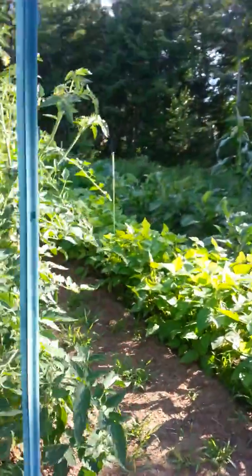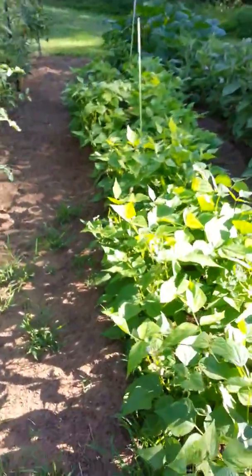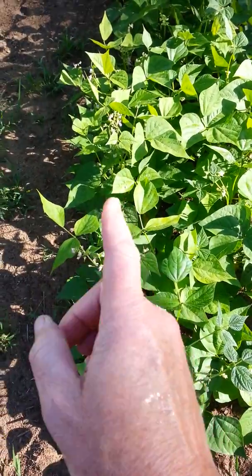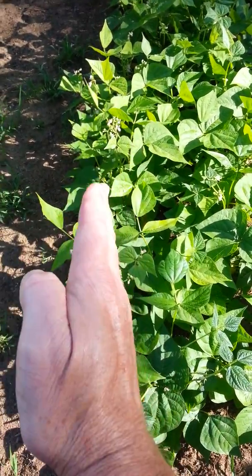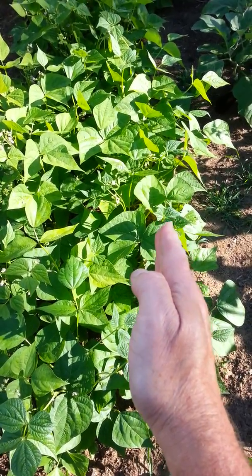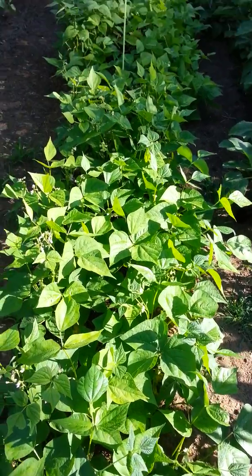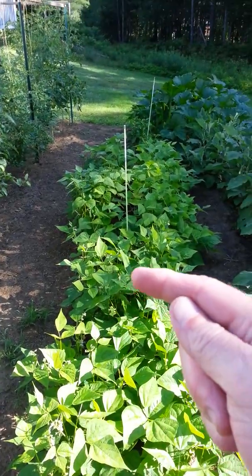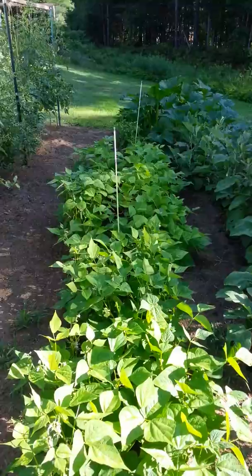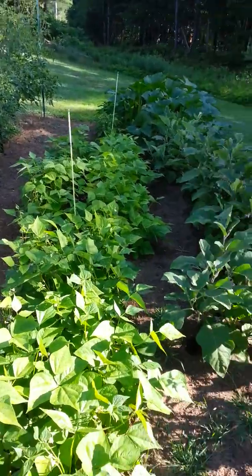And that's the second set of green beans. I got provider on this side and Blue Lake on this side. And the other side of that pole right there — that was the first set of them, and I'm still getting plenty of green beans off of it.